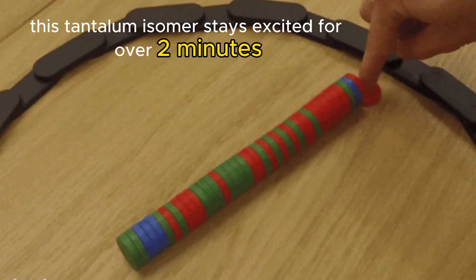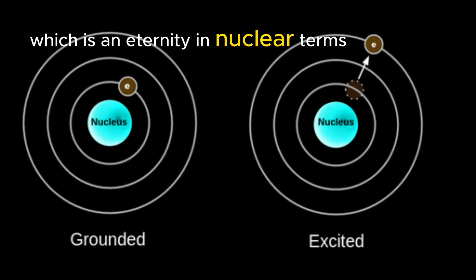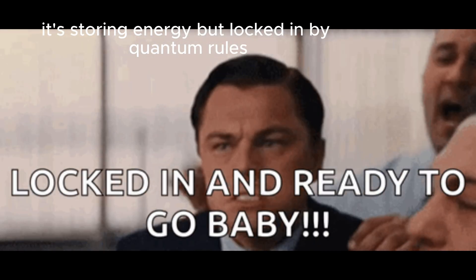This tantalum isomer stays excited for over two minutes, which is an eternity in nuclear terms. It's storing energy, but locked in by quantum rules.